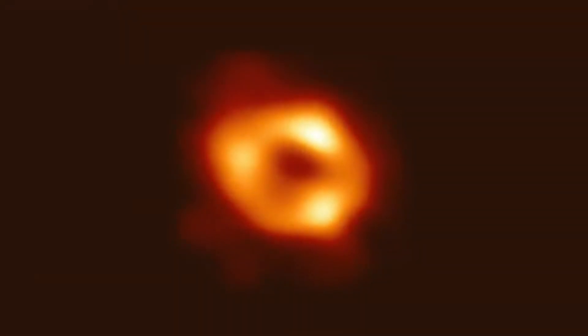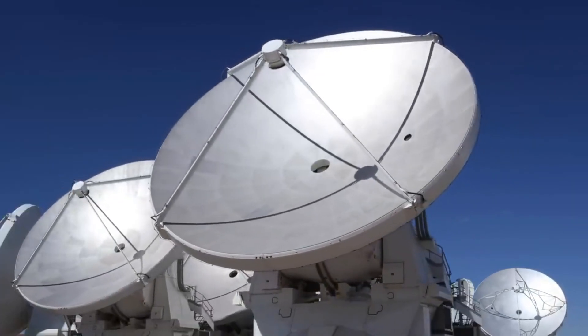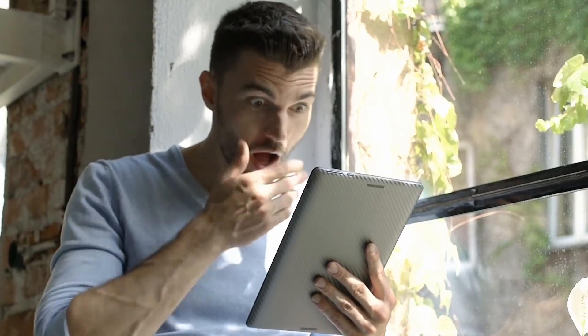The Sagittarius A supermassive black hole, which lies at the center of our galaxy, the Milky Way, was first discovered by the recent image obtained by the Event Horizon Telescope. That image is really breathtaking.